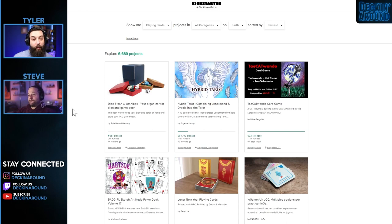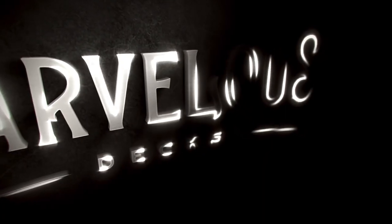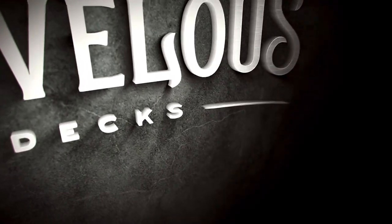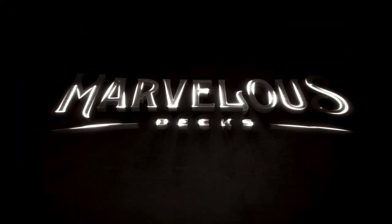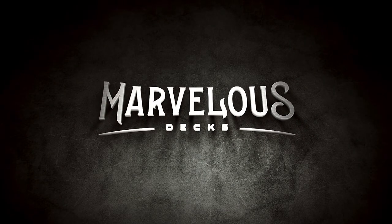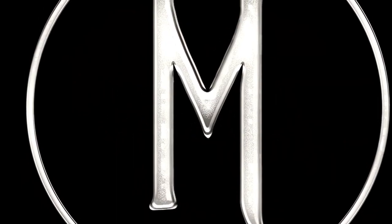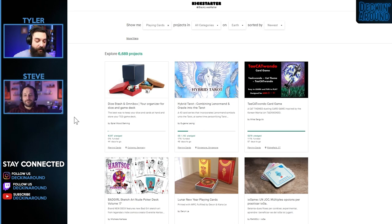But let's take a quick word from our sponsor here before we jump into it. Join us as we celebrate the marvelous and fascinating things that surround us all. In the palm of your hands you will be mesmerized. Follow us on Instagram at Marvelous Decks and at marvelousdecks.com.